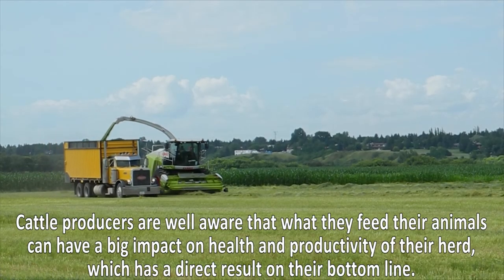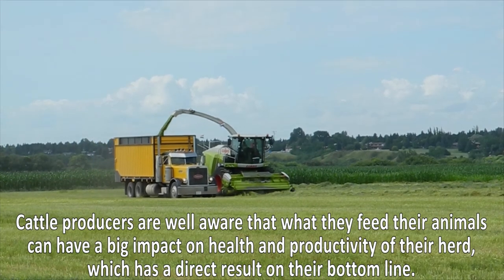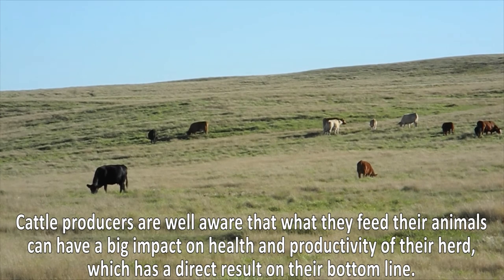Cattle producers are well aware that what they feed their animals can have a big impact on health and productivity of their herd, which has a direct result on their bottom line.